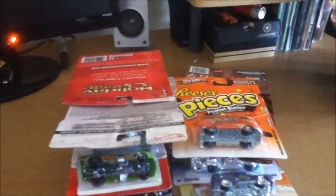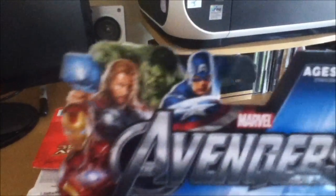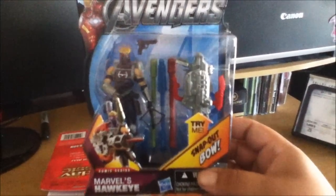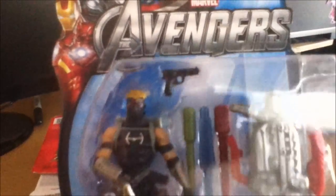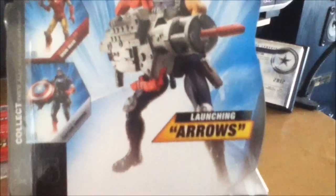I picked up another action figure from the Avengers series — probably the only one I'm gonna get from this series, unless there's a Black Widow. But I did pick up Hawkeye — Marvel's Hawkeye. It's a pretty cool costume, pretty awesome. I just don't like that gun gimmick thing they're trying to do on the back, but other than that it's a pretty cool figure.